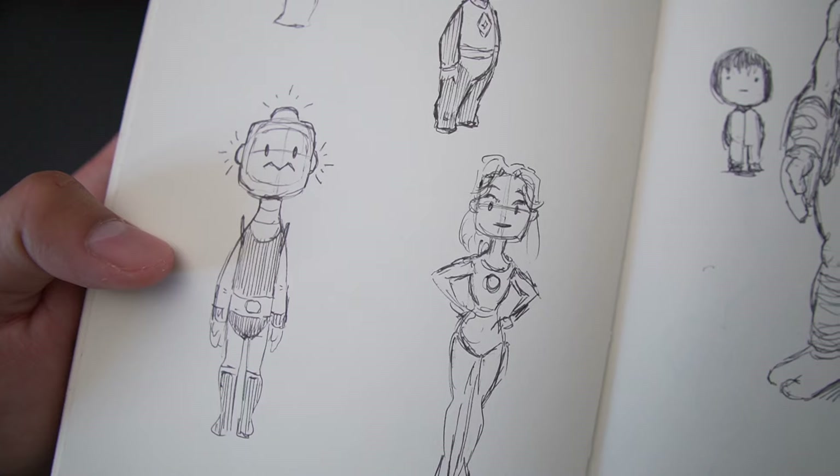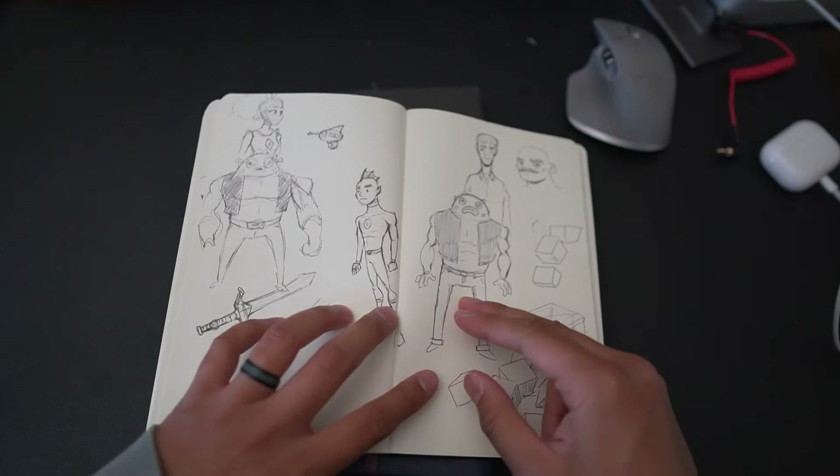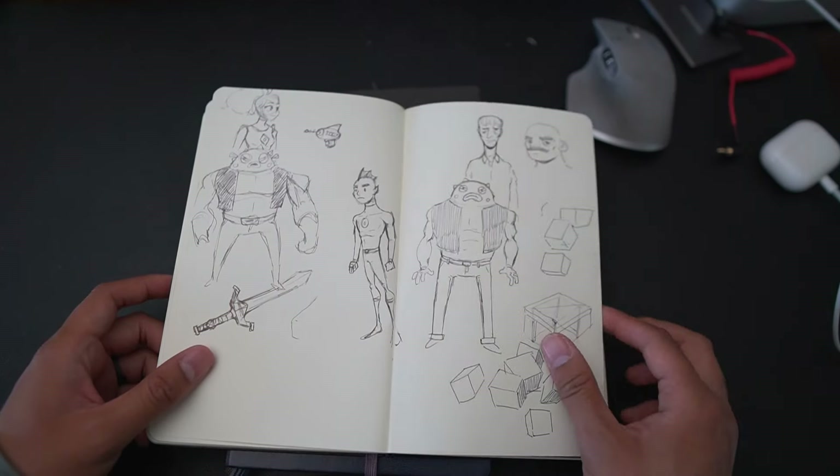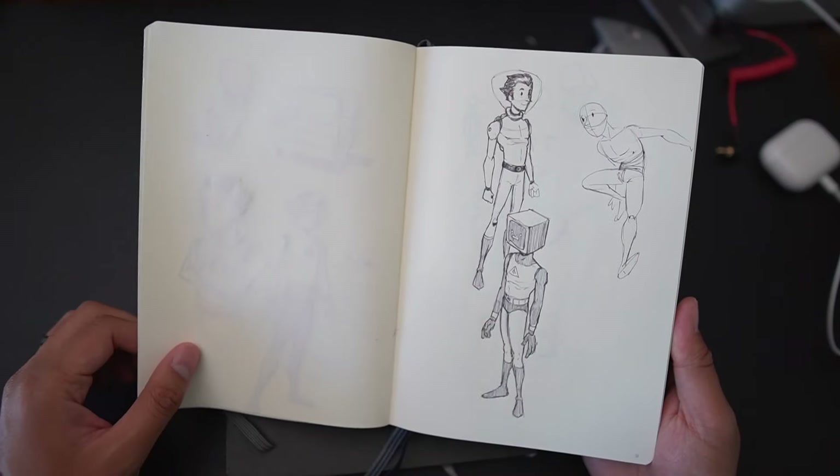Our sketchbooks should be a place of fun, a place of experimentation, and a place of practice. And if a sketchbook is not that place to do those things, then how can we get better? How can artists improve on their craft? There's no better place than in our own personal sketchbook. Start using your sketchbook as a place of practice, for fun, and to experiment with different mediums, different styles, or different shapes.